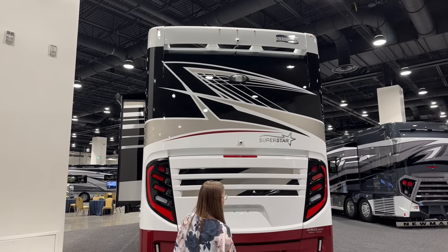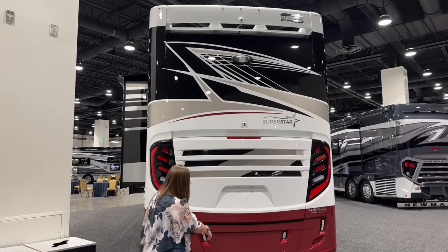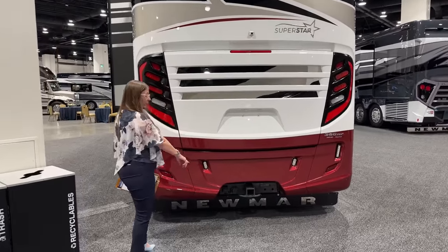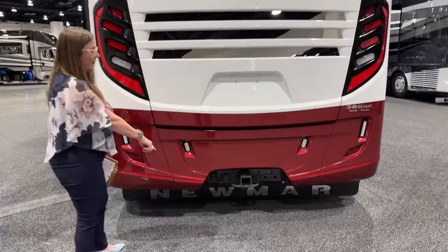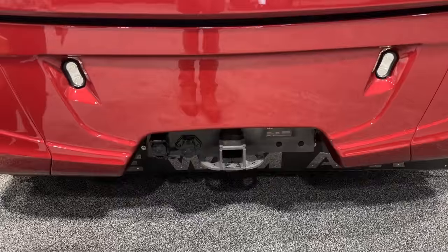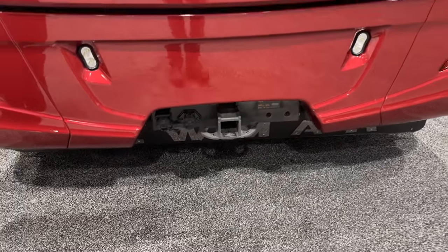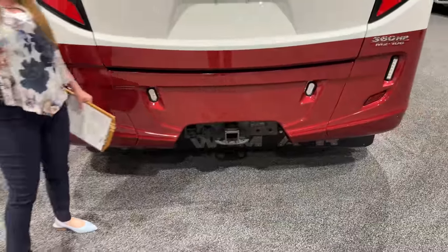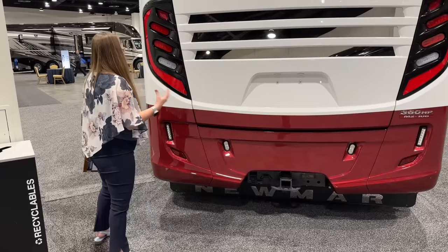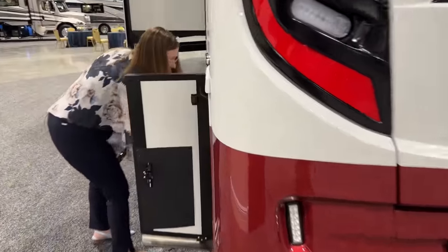It's at 20,000-pound towing capacity — it's already pre-wired with your 7-pin connector. You will need to add an integrated brake controller if you'd like to do that. We use a lot of times the Blue Ox tow bar system. If you are towing anything in this coach, this is a really nice machine that's going to do its job getting you up and down those hills comfortably with enough power to feel comfortable.